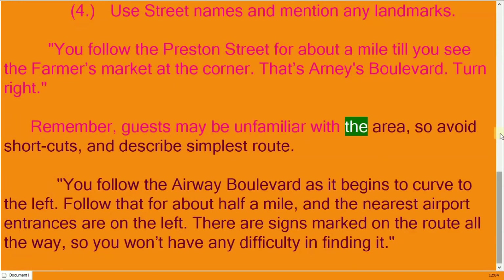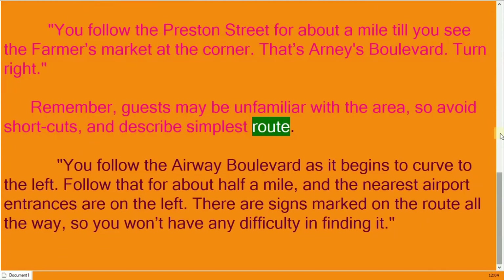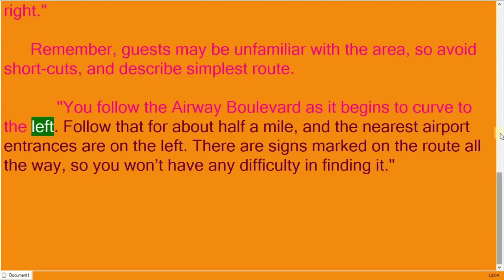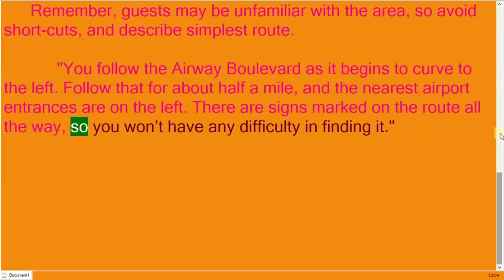Remember, guests may be unfamiliar with the area, so avoid shortcuts and describe the simplest route. For example: 'Follow Airway Boulevard as it begins to curve to the left; follow that for about half a mile and the nearest airport entrance is on the left. There are signs marked on the route all the way, so you won't have any difficulty finding it.'